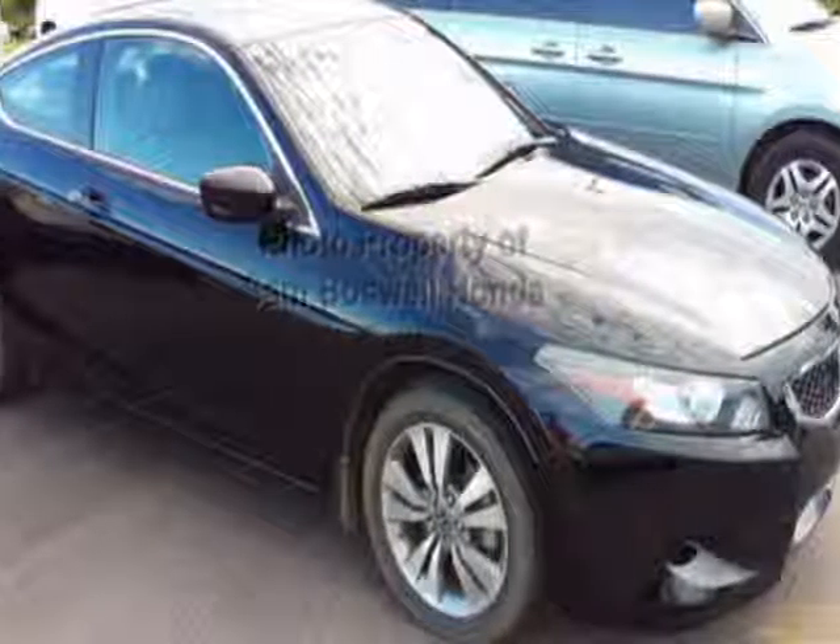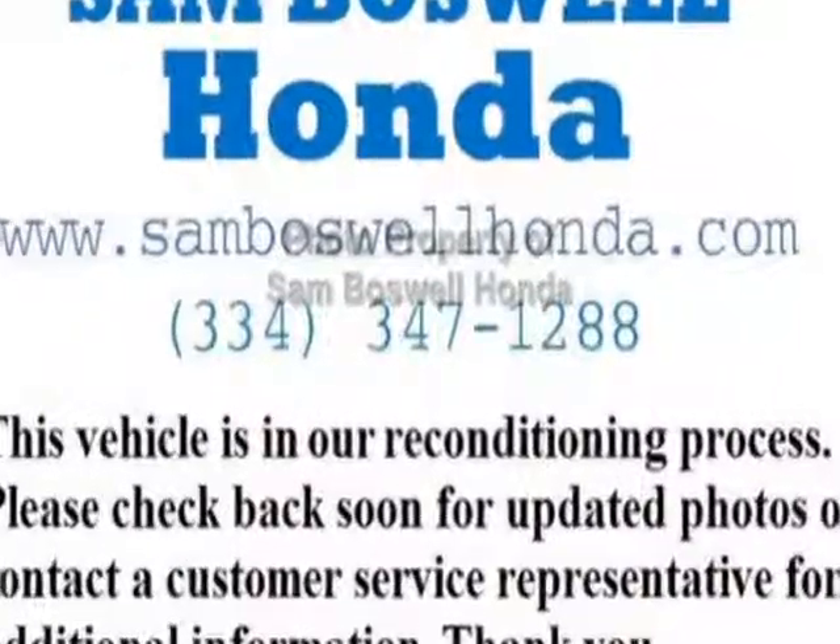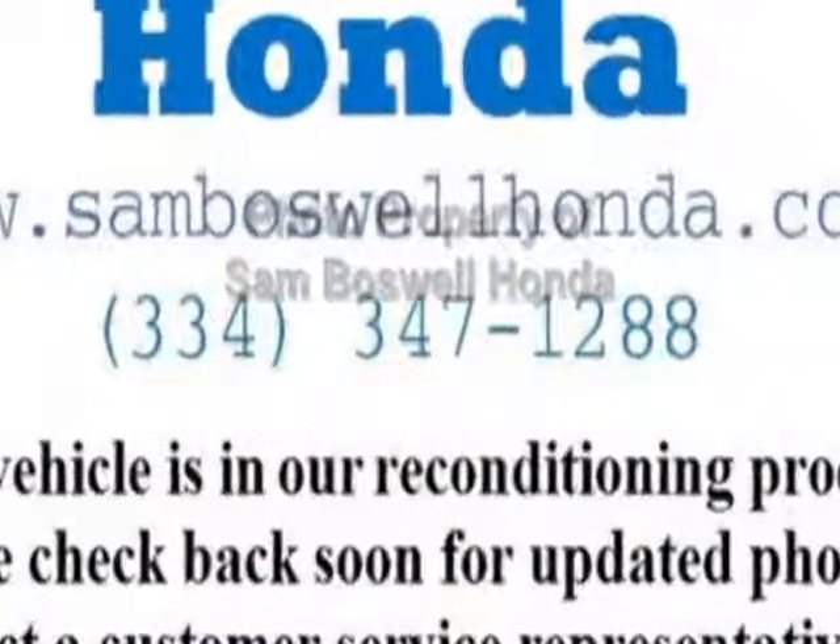Take a look at this 2009 Honda Accord Coupe. This Accord Coupe has just under 68,500 miles. This vehicle has a limited warranty.